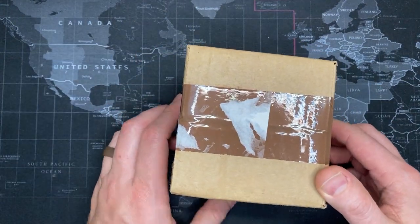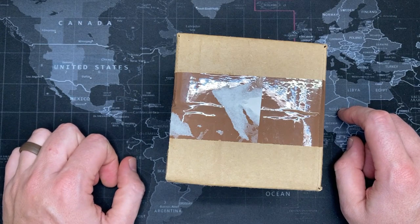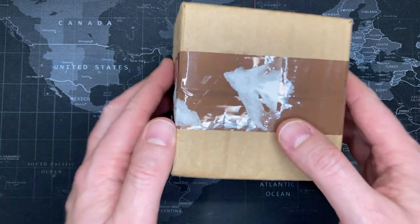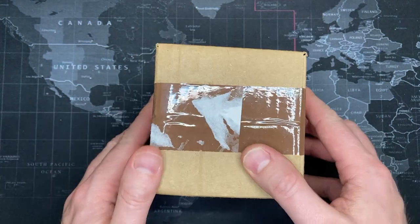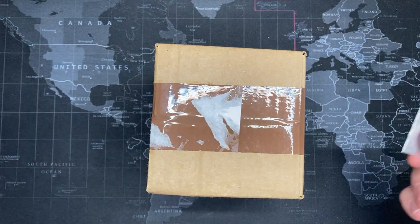I have absolutely no idea what this is. All these have come in. I've been busy at work and I haven't been able to focus on them. But if I'm right, I think this is going to be an Invicta.